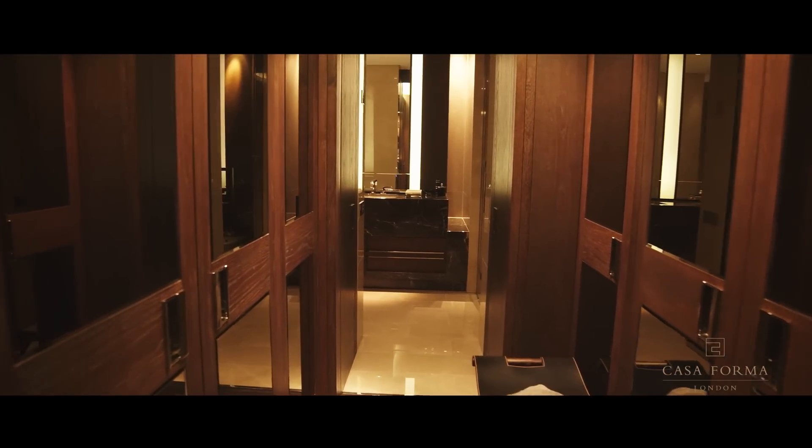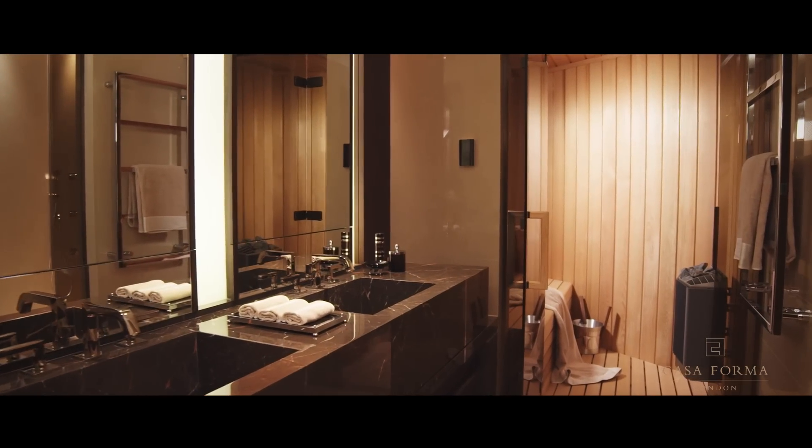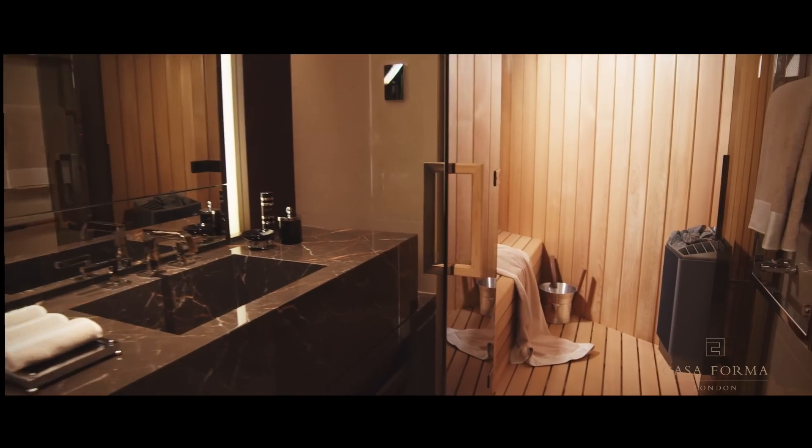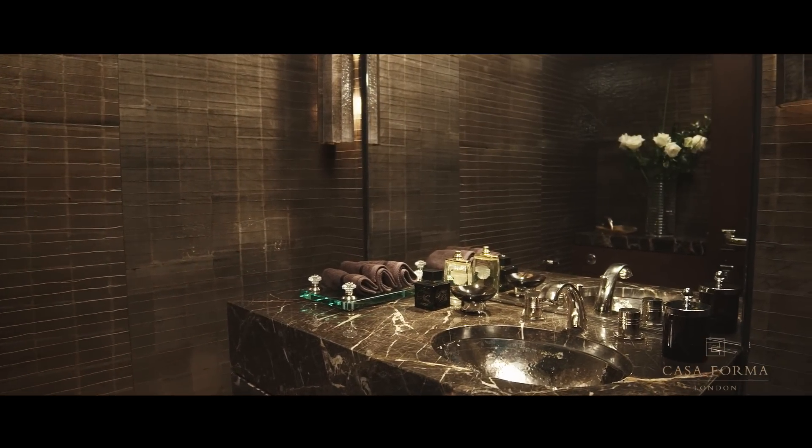The introduction of a Swedish dry sauna in the ensuite bathroom linked to the study room was one of the most challenging aspects of this project. But thanks to Casa Forma's strong architectural acumen, this small yet complex feature turned out to be an extremely successful addition to the property.